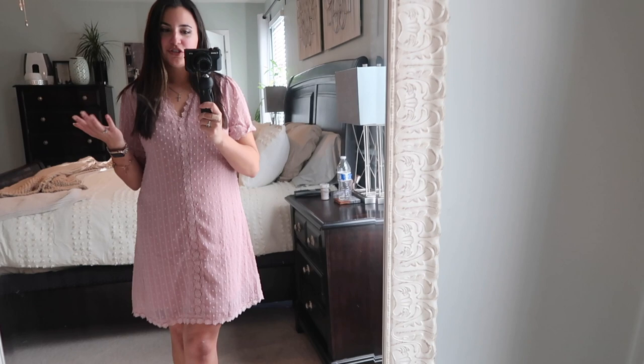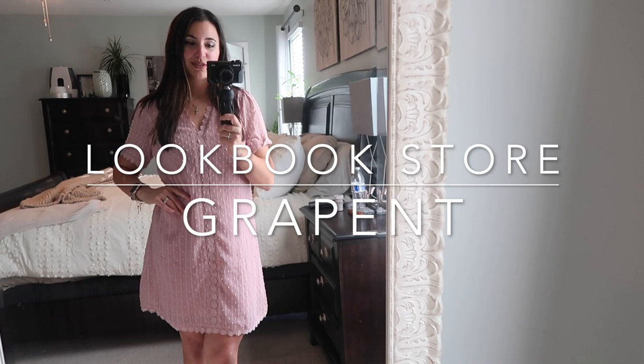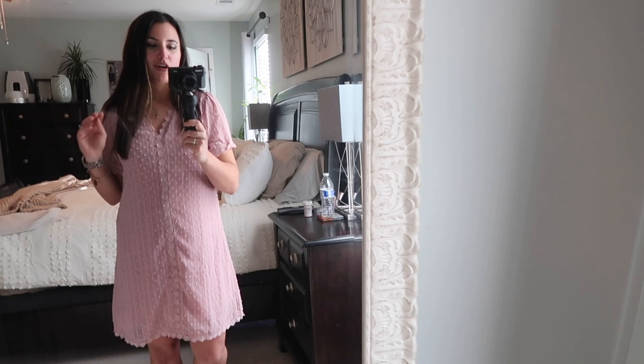Today's video is in collaboration with Lookbook Store and Gray Pant. I've done a few videos with them in the past and their clothes are truly awesome — adorable, affordable, very up with the times. I wanted to show you guys a few new pieces that I got for the upcoming springtime.